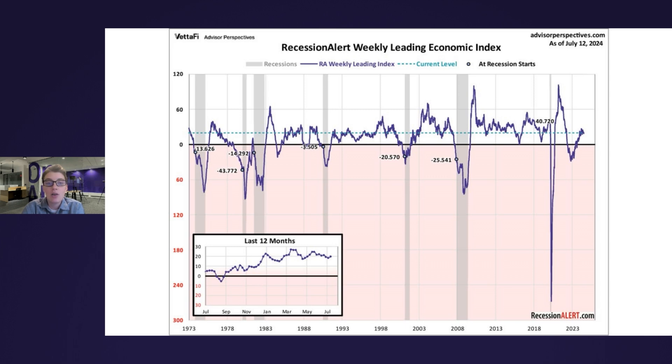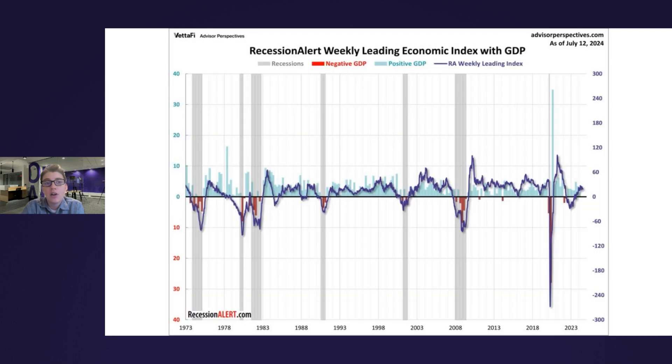Looking at where we are now, it appears as if we're out of the woods for a recession, since the index has been in positive territory for almost a year now. Now for another perspective, let's compare the index with GDP growth. Again, for the most part, we can see that negative GDP and slow economic growth tend to be matched by the WLEI turning negative.